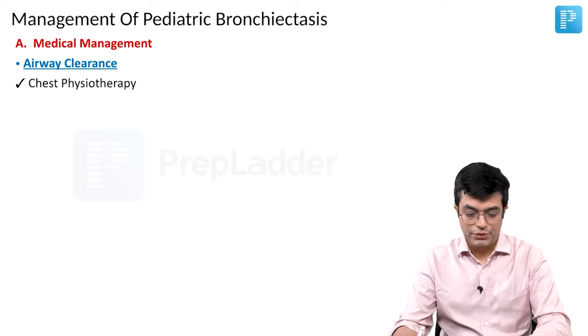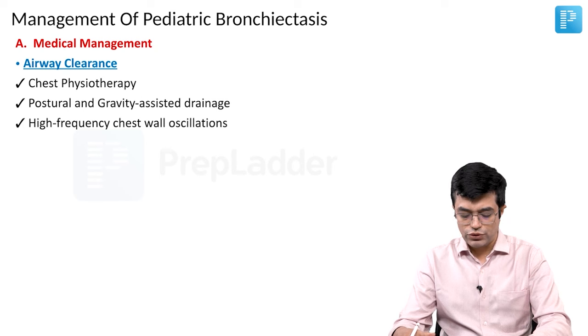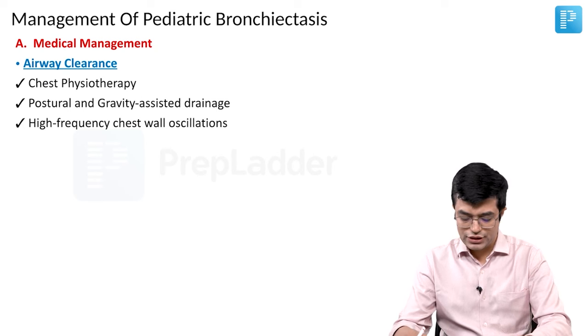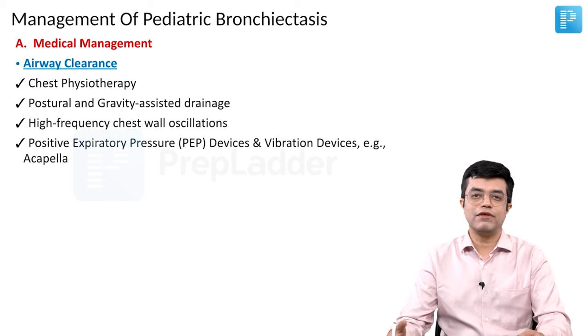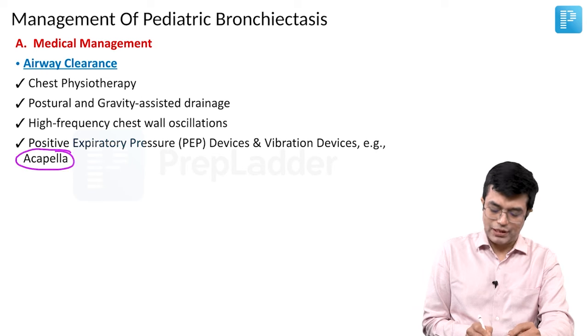For that, you will go in for chest physiotherapy, you will do postural and gravity-associated drainage, you will go in for high frequency chest wall oscillations, and you will use specialized devices which provide vibration as well as positive expiratory pressure.